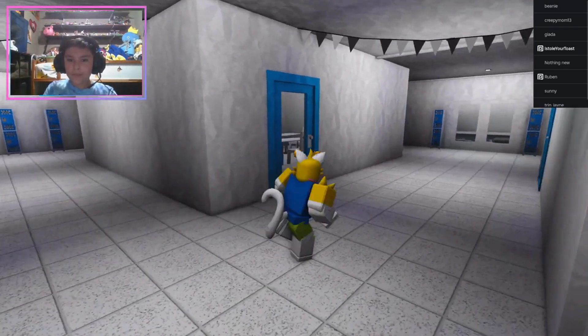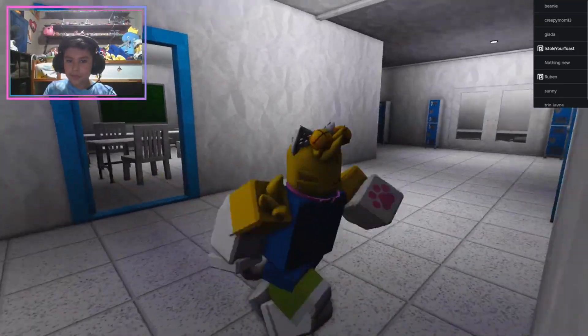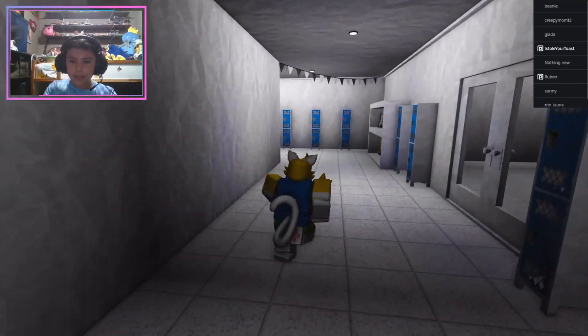Bathrooms, class, classroom, and another classroom right here.